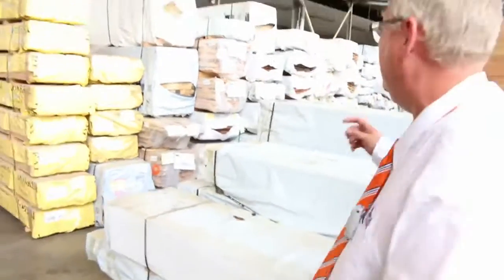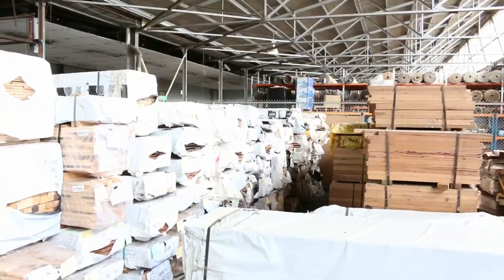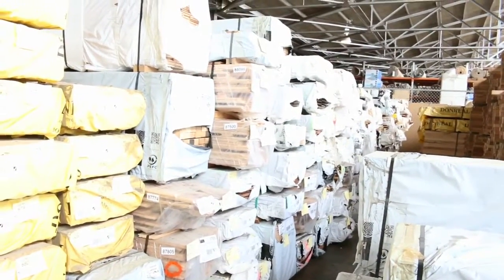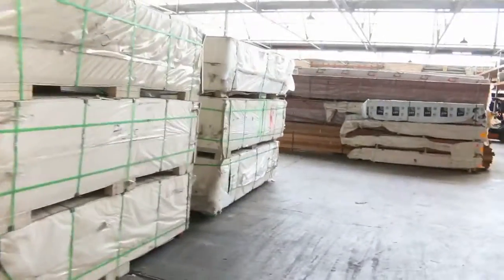Plenty of Vic ash, and there's more further on. Down this row, a whole heap of flooring — there's some wormy chestnut up there, some Vic ash, and a number of other New South Wales species in there as well. Check your catalogues in that area — lots of good stock.